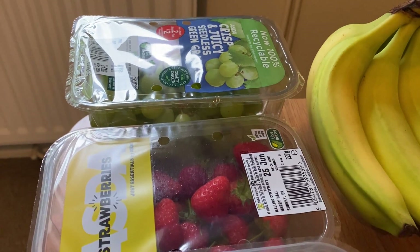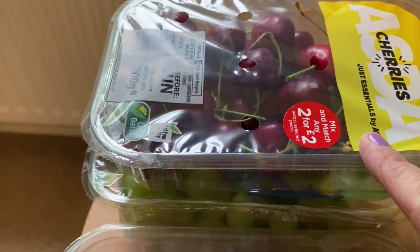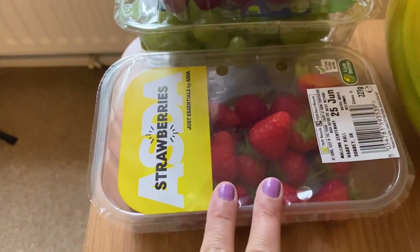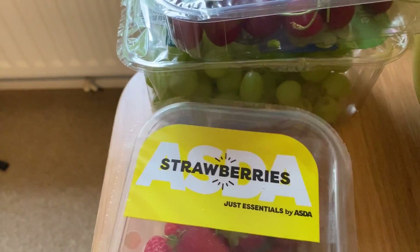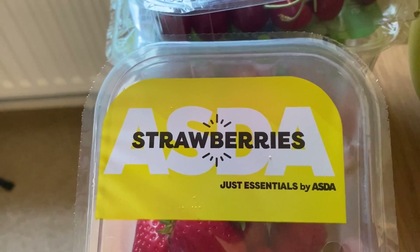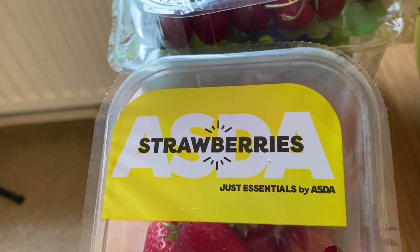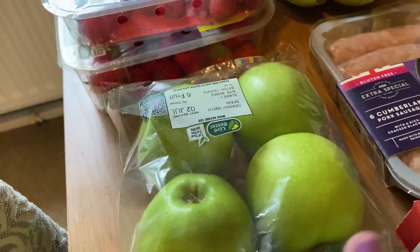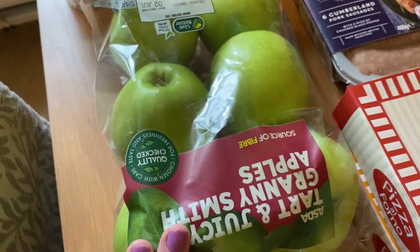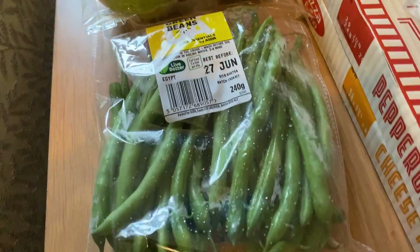I got some grapes and cherries — they were two for two pounds. I also got some cheaper strawberries and raspberries from the Asda Just Essentials range. By the way, Asda has rebranded from Smart Price to Just Essentials, which is handy because you can search it online to find all the cheaper products. I also got some Granny Smith apples because they're Archie's favourite, and some bananas.